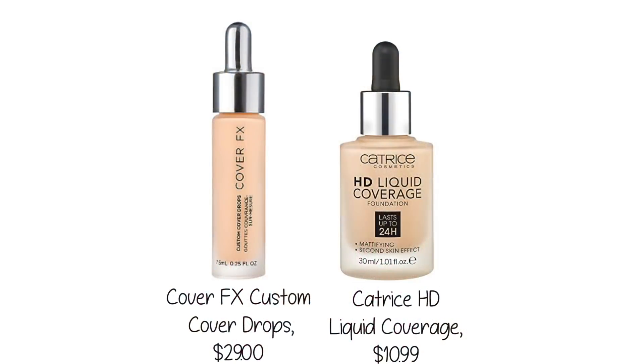Today I'm wearing on my skin this one from Catrice. It's $10.99. It's high-definition liquid coverage. Look at the packaging on this — it's just very luxe looking and it's got a dropper like many of the expensive foundations that have come out in the last couple of years.